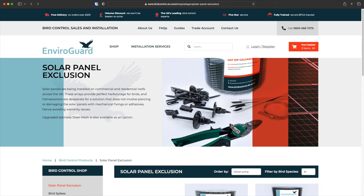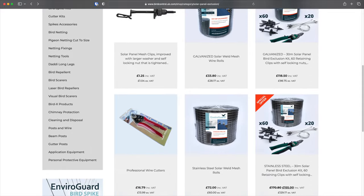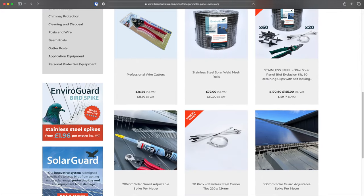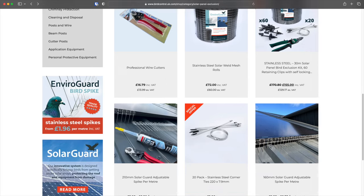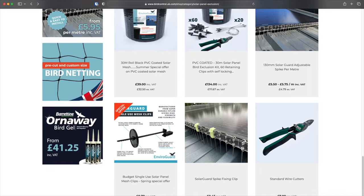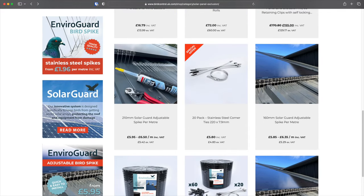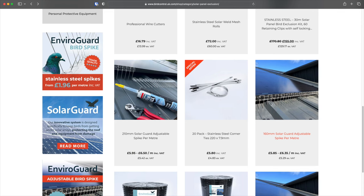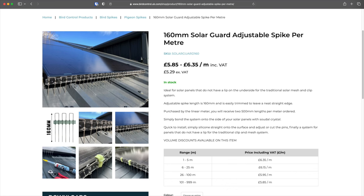So I decided I would do the guarding myself. I had a look on various websites and YouTube videos and I ended up with EnviroGuard. They did two types of solution: stainless steel wire for the newer array because that had the lip around the panels, and solar spikes for the panels that didn't have a lip — you buy them by the metre and trim them to suit. I thought awesome, that's a good idea.